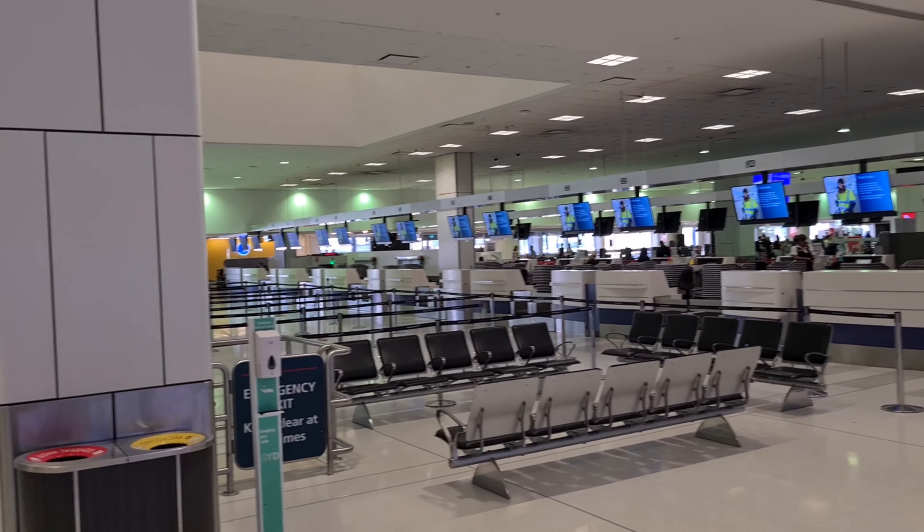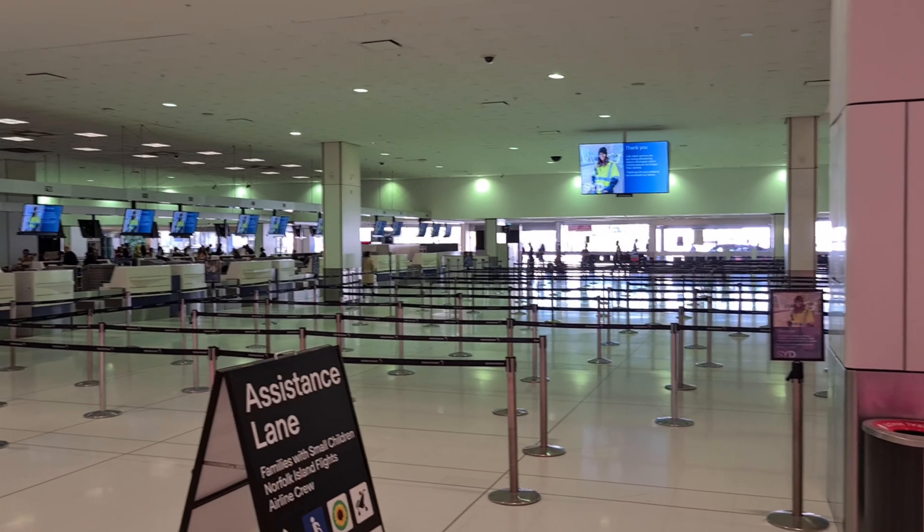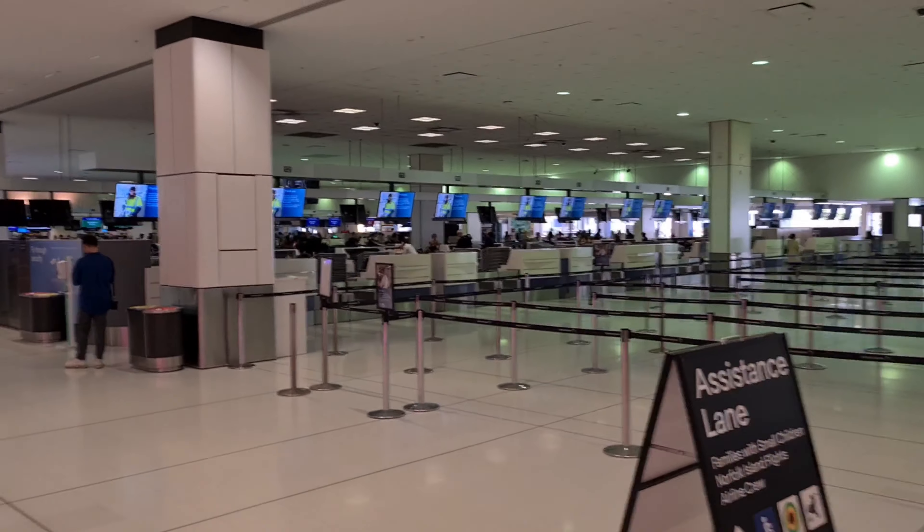We're all checked in. Time to have a bit of a wander around this part of the airport before going through immigration and exiting Australia.